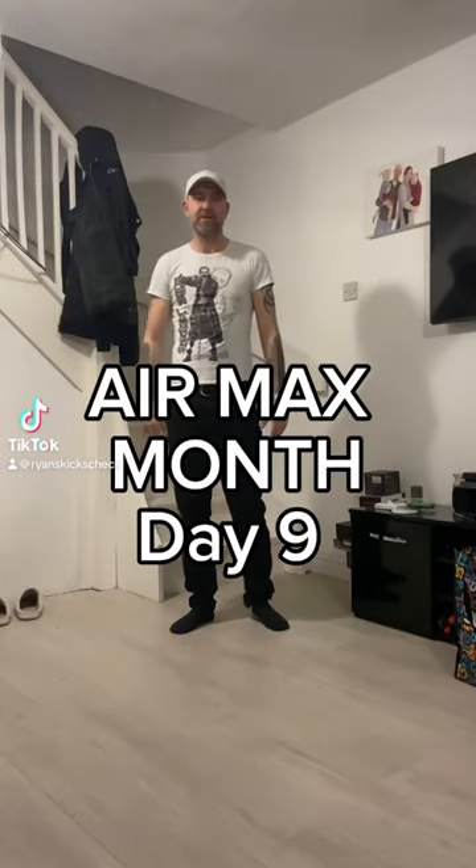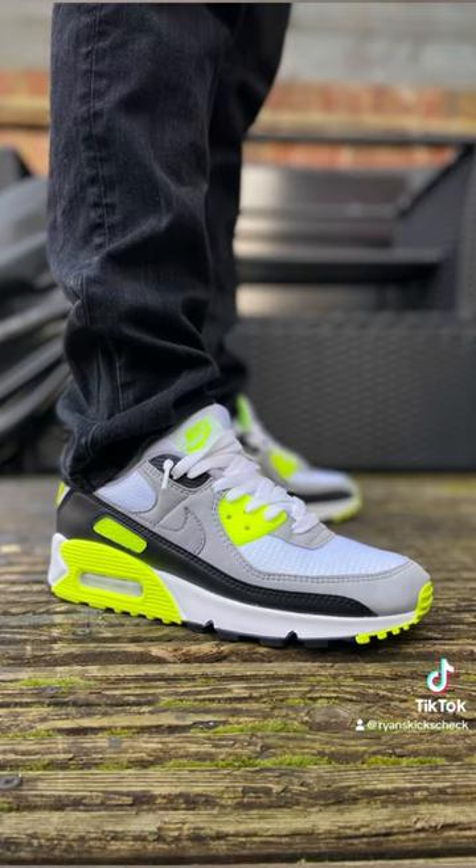Day nine of air max month. Today I'm going to be building an outfit with the Air Max 90 Vault 2021 retro — an absolutely dope shoe. I love them, let's just get into it.